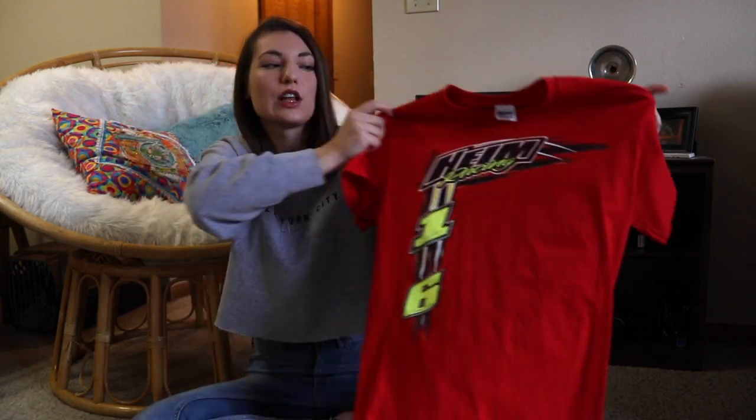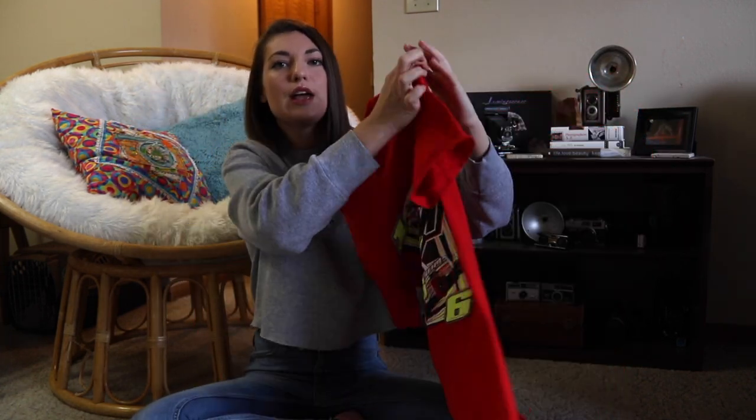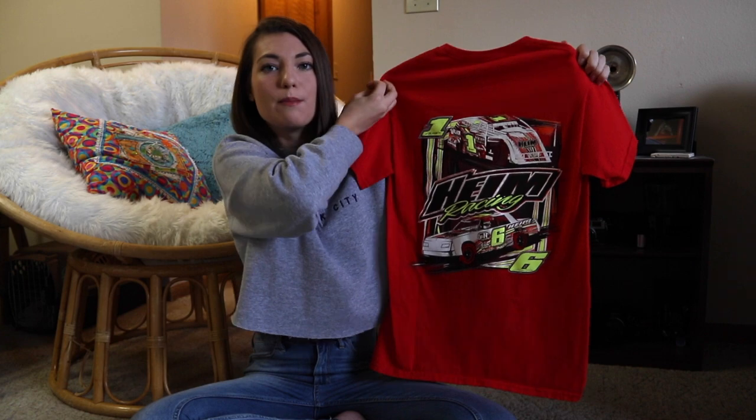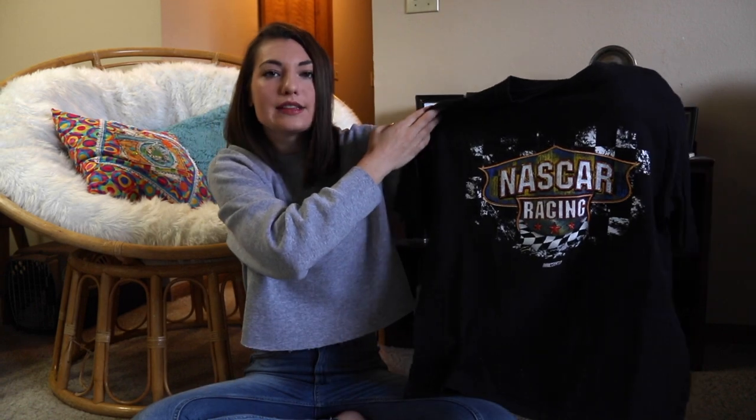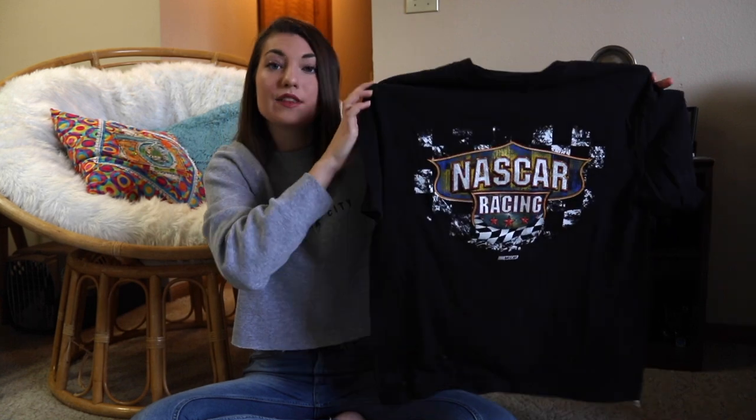You gotta have a NASCAR tee. Even though I don't watch NASCAR and I don't know who this driver is, I just love this shirt. It is brand new and it has a very cool logo on the back. We have another NASCAR shirt, and it has a cool logo in the center. It has some bleached spots at the very bottom, but I think I'm just gonna crop it and add elastic, and then it'll just look brand new.